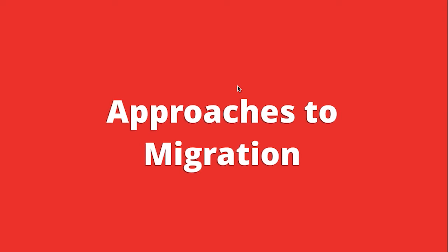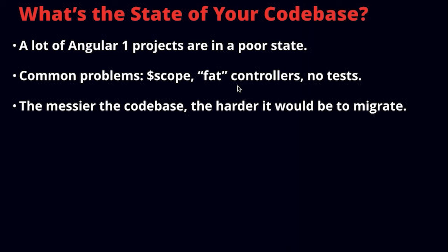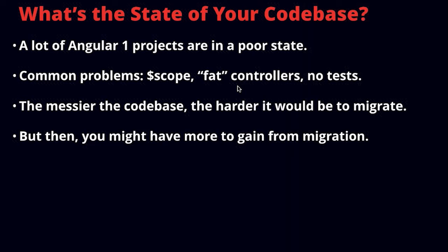Now let's talk about approaches to real full-on migration. The first question to ask yourself before making any plans — and this will determine your decision between the approaches — is: what's the state of your code base? The reality is that a lot of Angular 1 projects are in poor state. Angular 1 can be written well and there are projects out there that use it in a really good way, but that's not most projects.